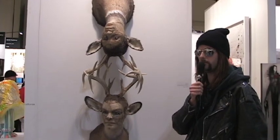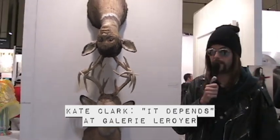In front of Gallery Leroyer from Montreal, this is a piece by Kate Clark called It Depends.